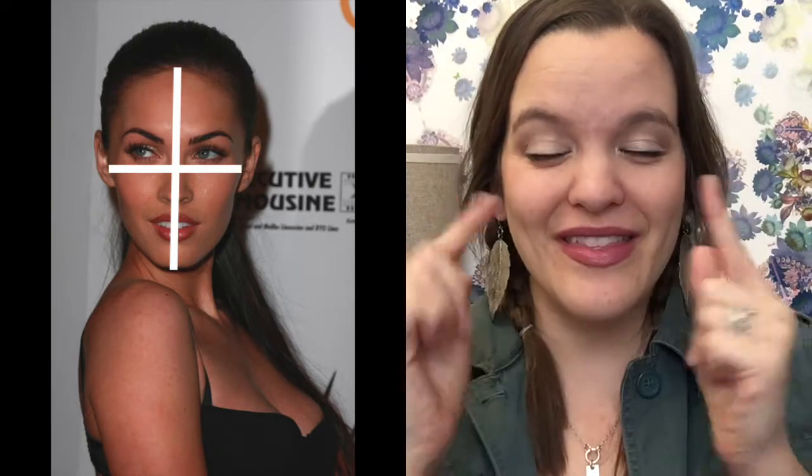The first is an oval face shape, which, as you can imagine, is shaped like an oval. For example, the lovely Megan Fox has an oval face shape. Technically speaking, the ratio of width by length of your face is going to be one to one and a half. No human is perfect, but it'll be about there.